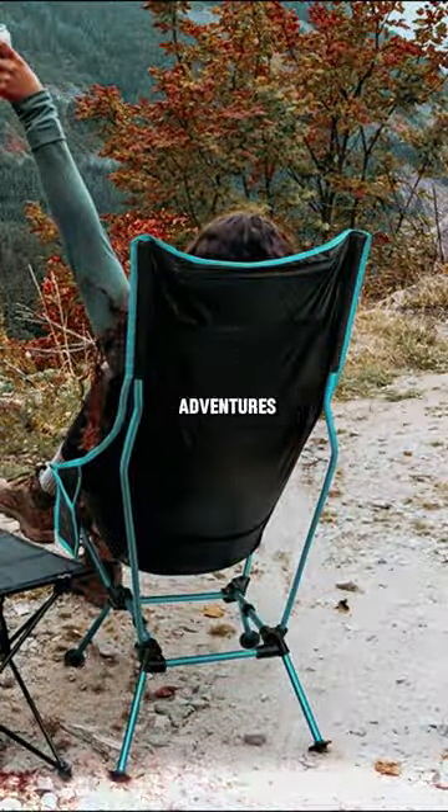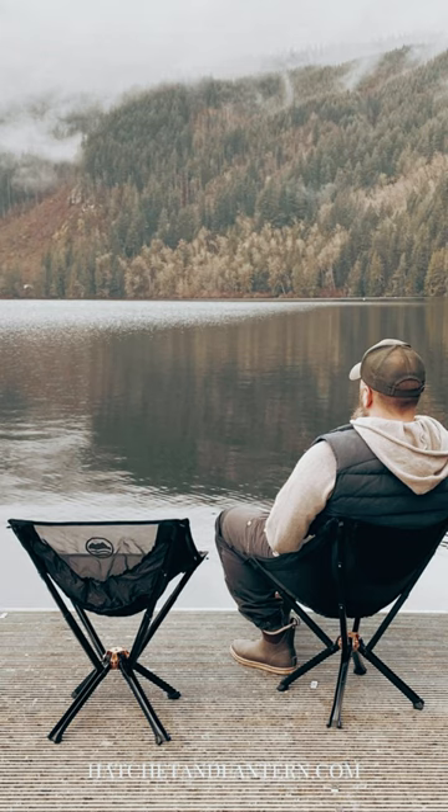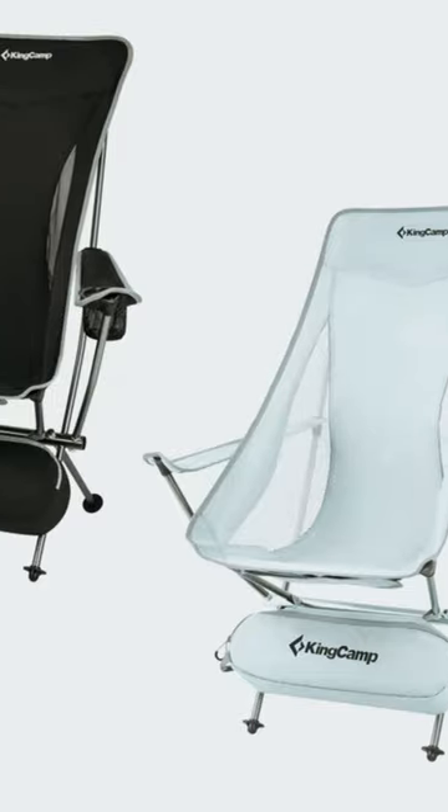Introducing the Hide or Hike Camping Chair — your perfect companion for outdoor adventures. Crafted with durable nylon mesh and a high-back design, this chair offers unparalleled comfort and support.